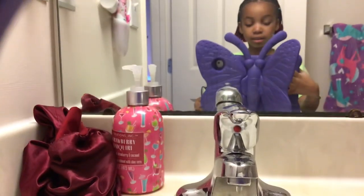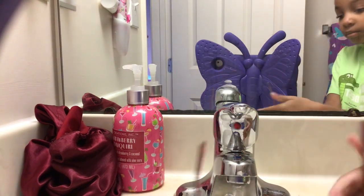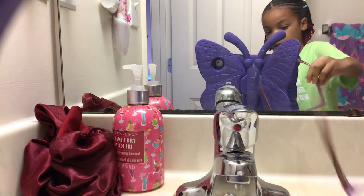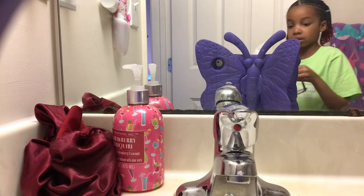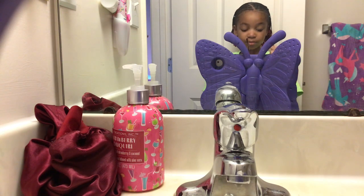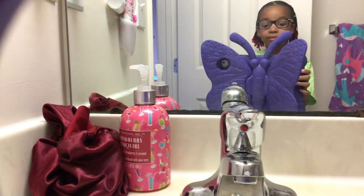Back in the bathroom to wash my glasses. Okay, so there we have that — we're done. I got my glasses.